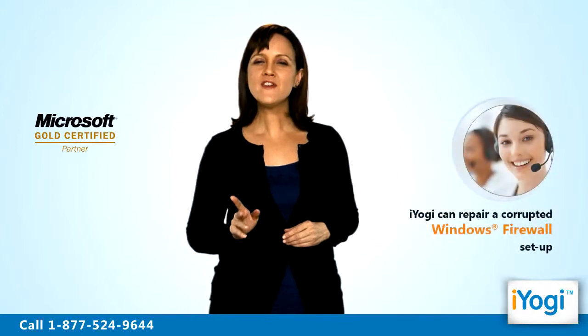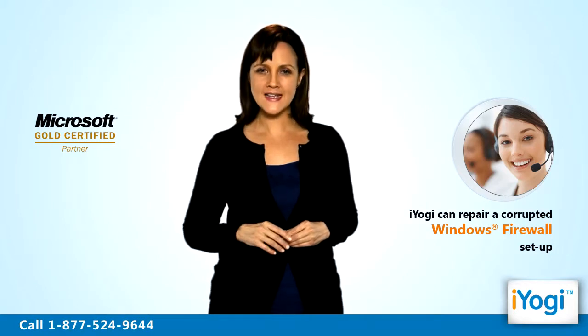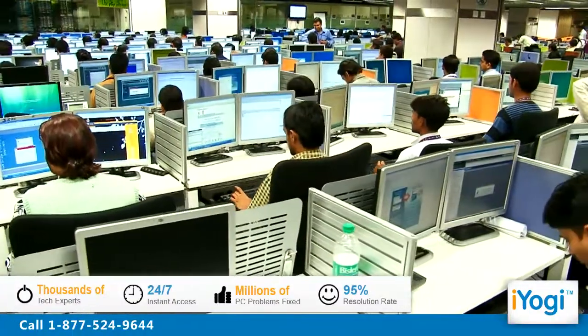We can help you fix this problem immediately by enabling you to repair the corrupted Windows Vista Firewall setup. iYogi is the fastest growing tech support provider with over thousands of technicians ready to take your call and remove your tech frustrations. Call us now!